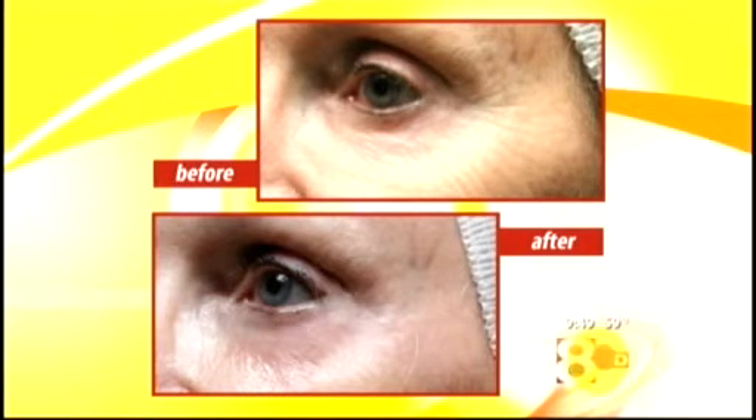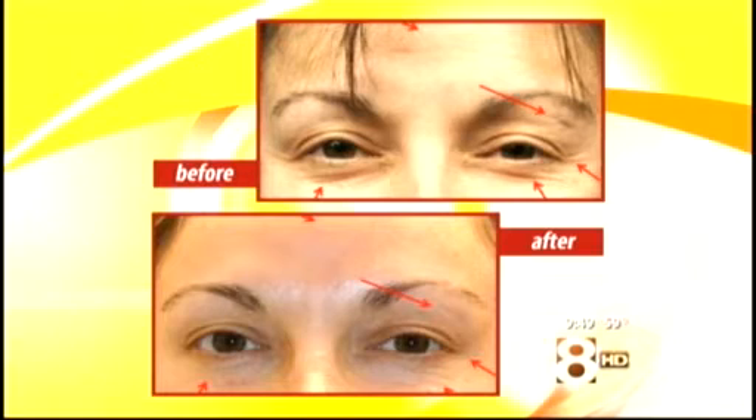Both lasers can be used on any part of the body. However, Fraxel Restore can be used on any skin type, whereas the Smart Side Dot we really can't use on darker-skinned individuals. Here we have another scar example — with the Smart Side Dot we typically do one treatment, and about a third of patients may require a bit of a touch-up.